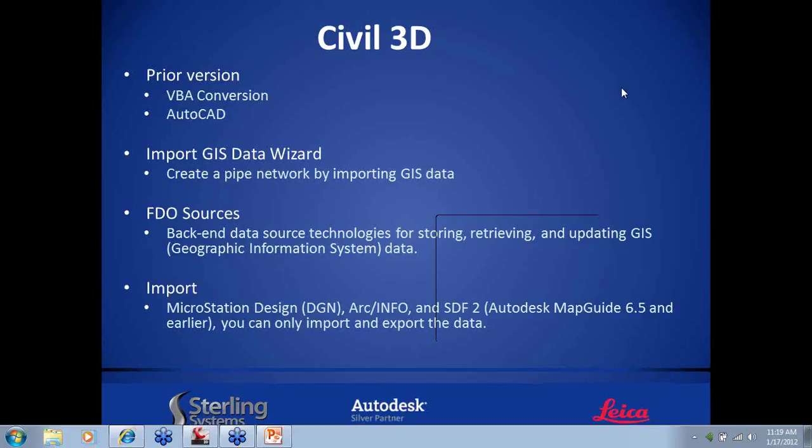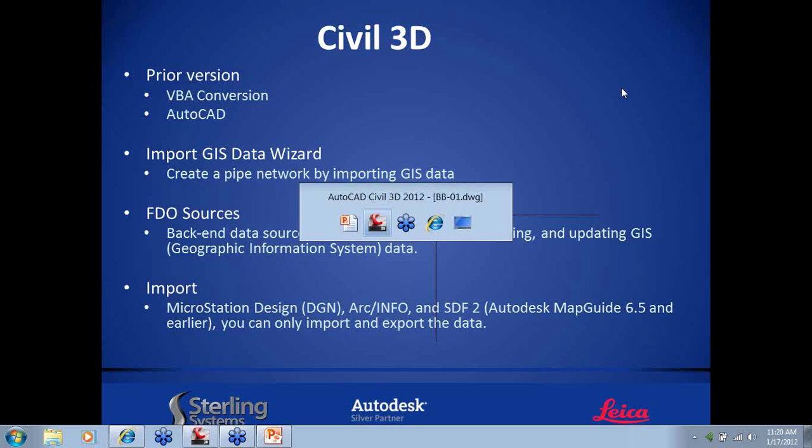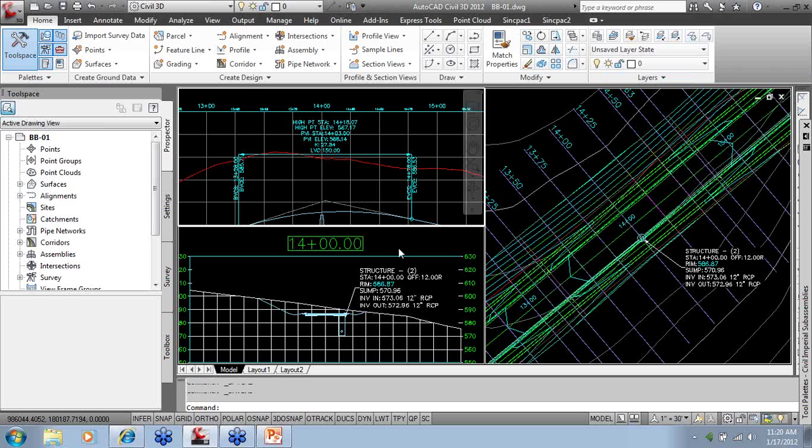The next thing I want to talk about is importing GIS data. In Civil 3D 2012 only, they introduced a feature where if you have a shape file — GIS data, Esri data — and someone sends you an entire pipe network with hundreds of pipes, you can import it. In the past, you had to select every single line or polyline and convert it to a pipe network — very time-consuming. Depending on what information is linked with the shape file — start invert, end invert — it will pull all that information when you import. To do this, go to Insert, then the Import tab, and select Import GIS Data.